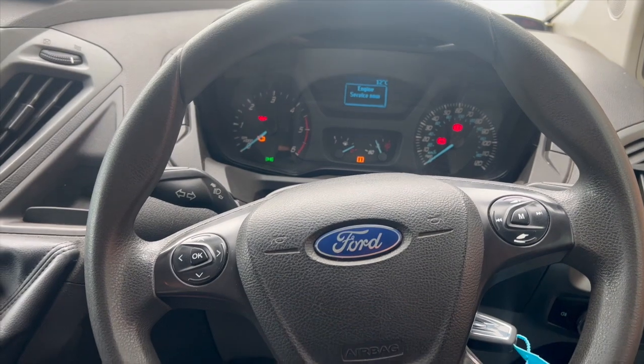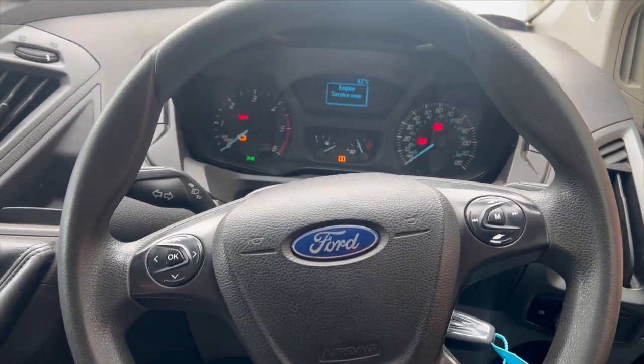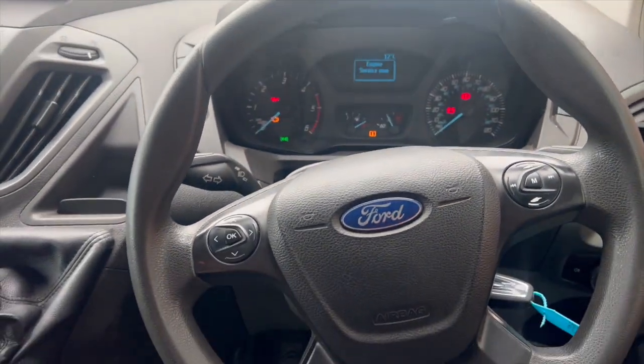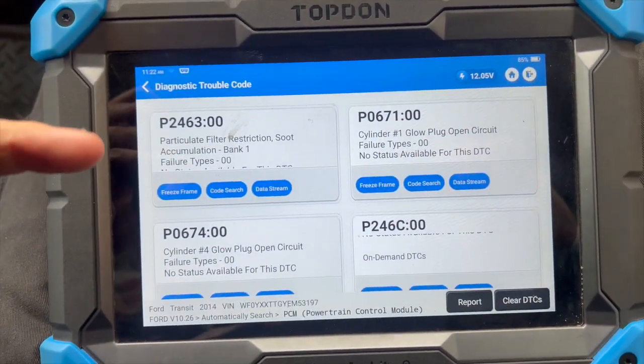Welcome to another video from DIY Daily. Just put a quick video together sharing a bit of information about a common issue on this Ford Transit. The engine warning light is on, the engine service light is on, and the issue we're having is the DPF keeps blocking up.